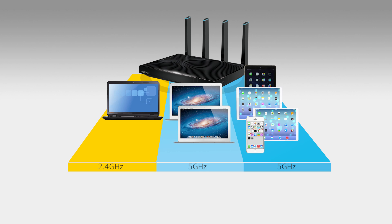With Netgear TriBand routers, all your devices will download, stream and game at their maximum speed.